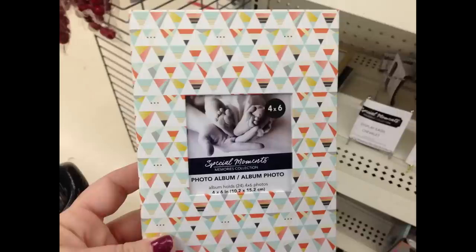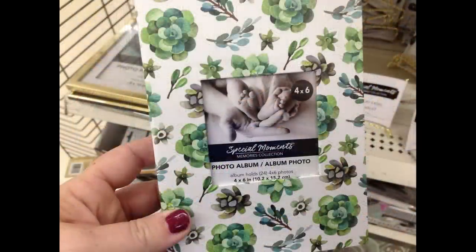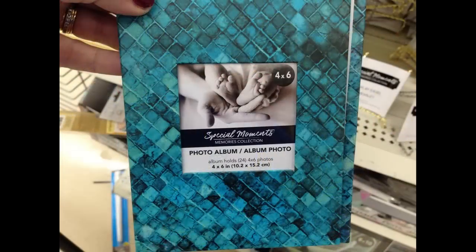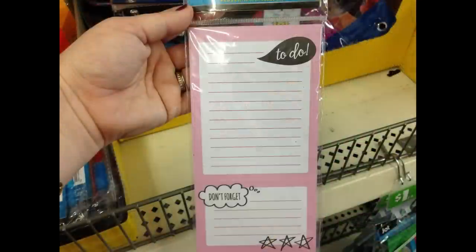They had photo albums that hold 24 four-by-six photos in some new designs — I really liked the one with succulents on the front. They also had butterflies, a blue mosaic look, one with a mermaid look, and one with a marble and wood and leather look.